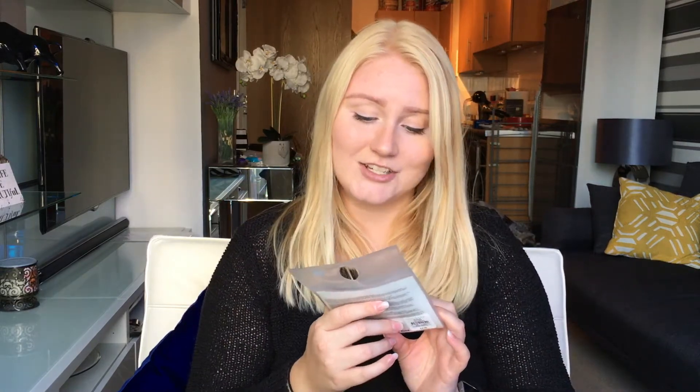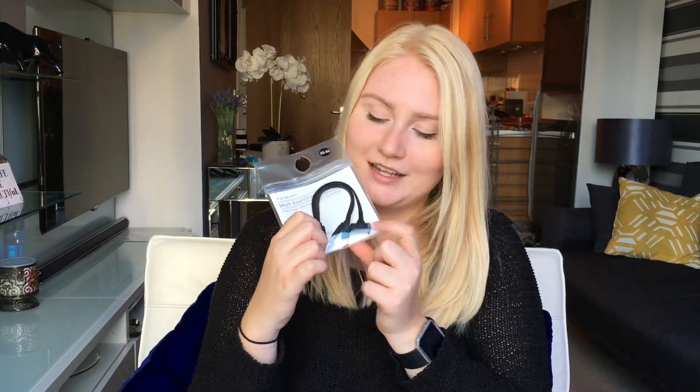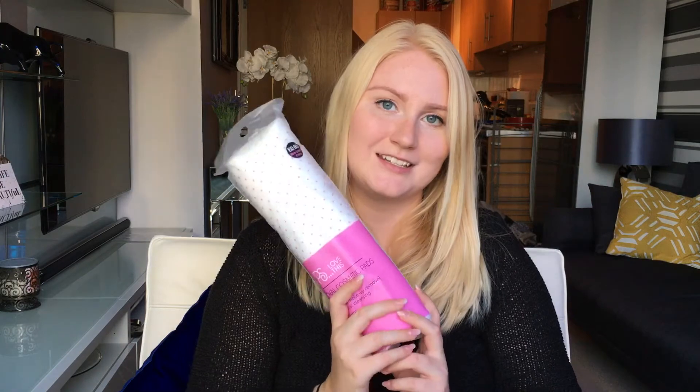Next up I bought a multi-charging cable. This is for USB and for iPhone — I can use this one for my power bank and this one is for my iPad. For £2.50 I thought that was quite good. Next up I bought some cosmetic cotton pads because I needed them and I hadn't brought any, since I knew I could get them for a really cheap price and didn't want to waste suitcase space for that.